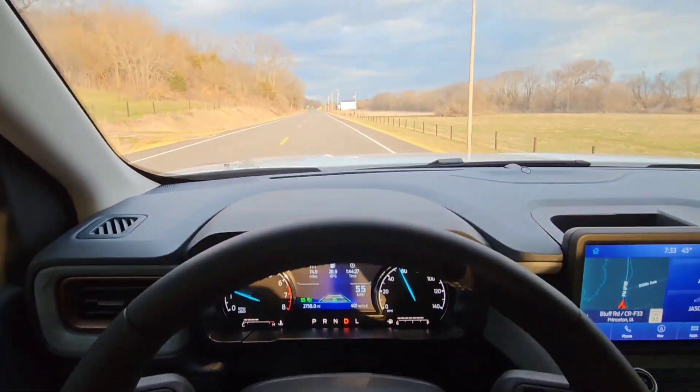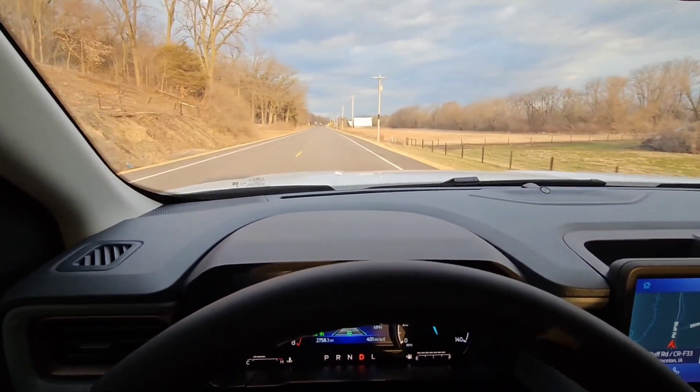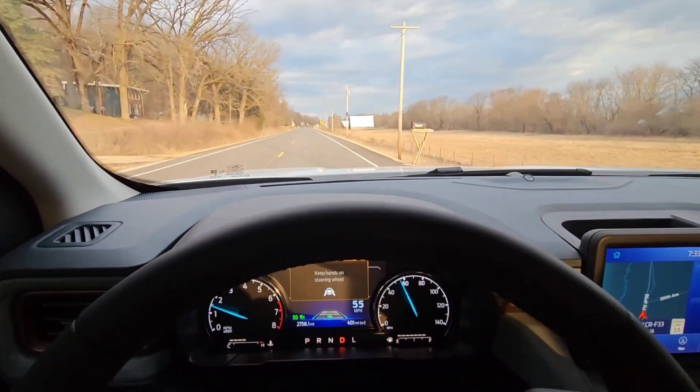Now the one thing I'll have to say about this is there needs to be lines in the road. If there aren't lines in the road, it doesn't work.